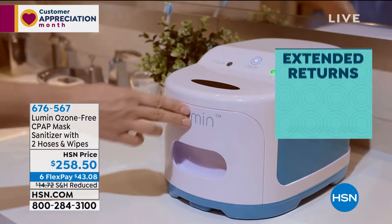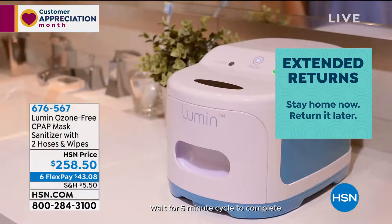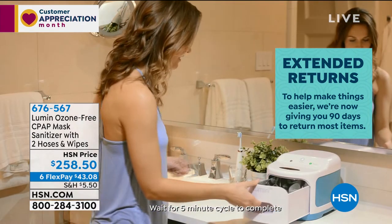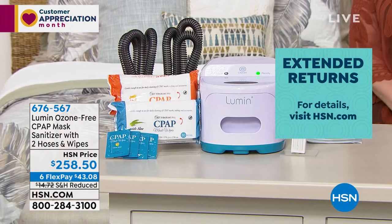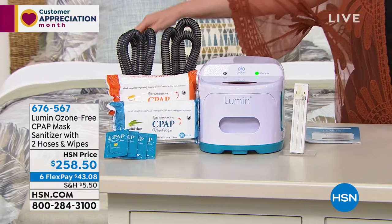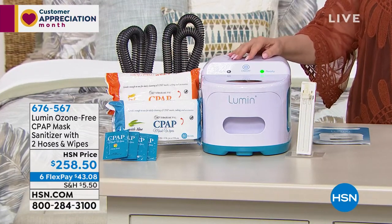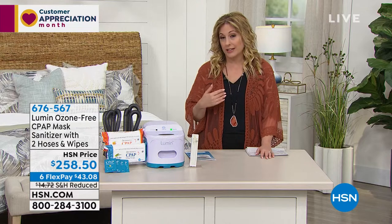When we were on air with this a couple of weeks ago, they sold out so quickly. We had to go through a lot to get the limited amount we have today. We're in 100 million homes and we just have a few hundred. To order, go to hsn.com and enter item number 676-567, or call the number on your screen. I recommend going to hsn.com. We also have a free downloadable app.